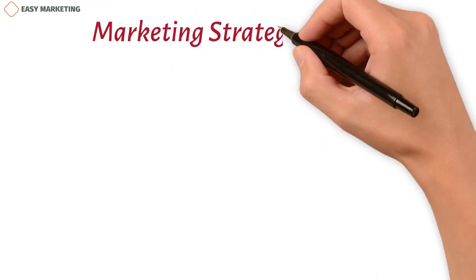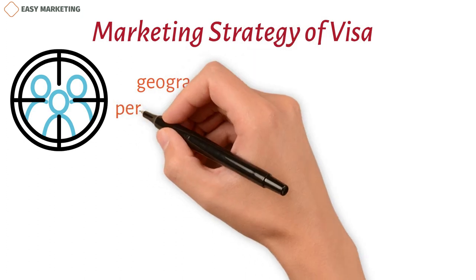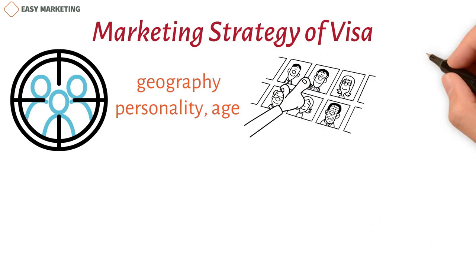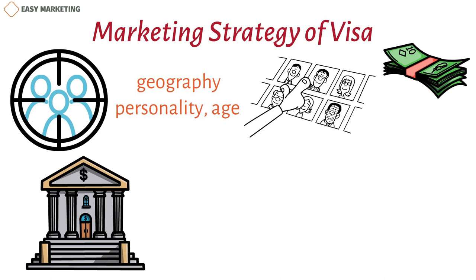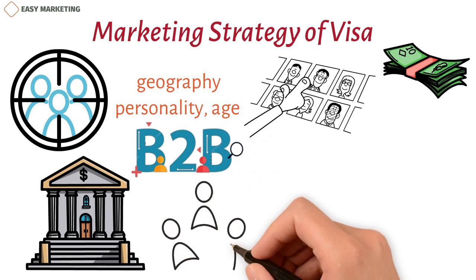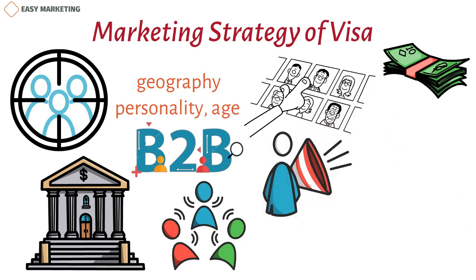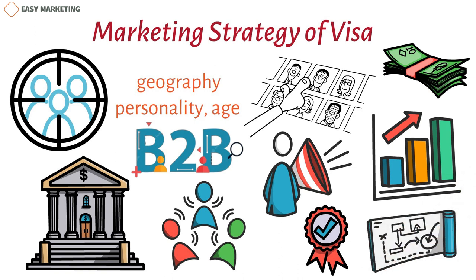Visa is a technology-driven business that divides its target audience into groups based on geography, personality, and age, reaching possible customers through selective segmentation. They typically target people with money to spend and people who need credit. Visa reaches its target market through banks and other financial institutions. Although Visa is a B2B business with no direct link between users and merchants, they still believe consumer advertising is the best way to build trust. Through its growth, Visa now works with almost every bank in the world.